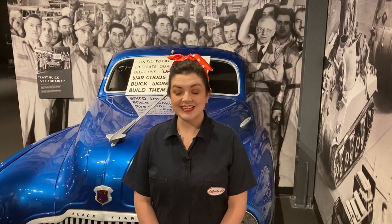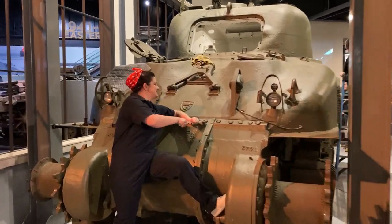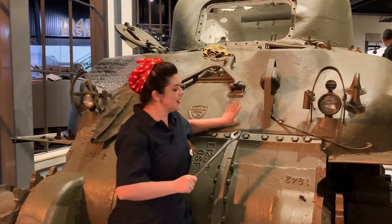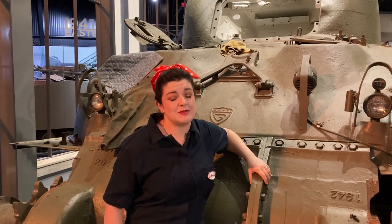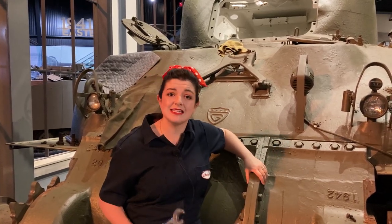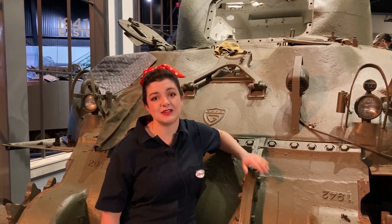Hi, I'm Liberty Liu standing in the Arsenal Democracy exhibit at the American Heritage Museum. Normally during these videos we talk about the artifacts — for example, the last Buick model off the line before they switched over to making tanks, planes, and all sorts of things for the war. But today we're going to do something a little bit different. It takes a lot of work to keep these in tip-top shape, so today we're going to take you behind the scenes into the maintenance shops to see what actually goes into keeping these all running.